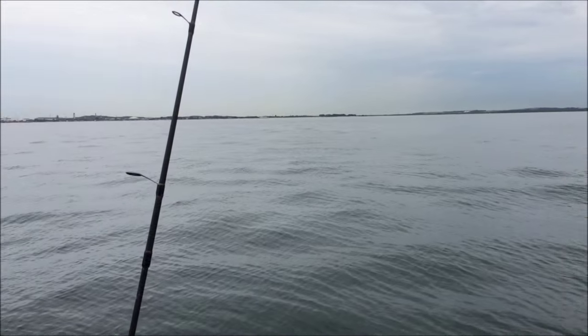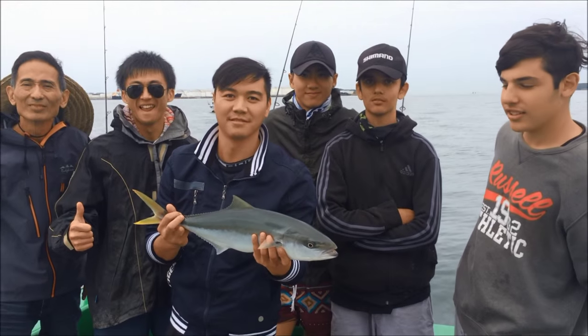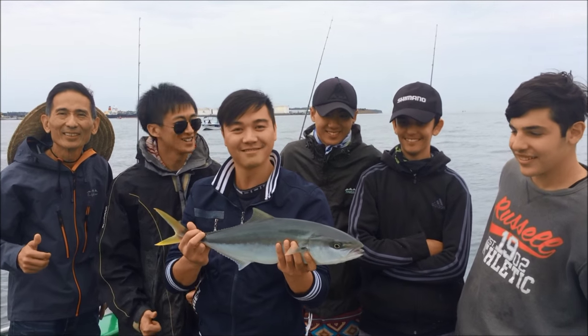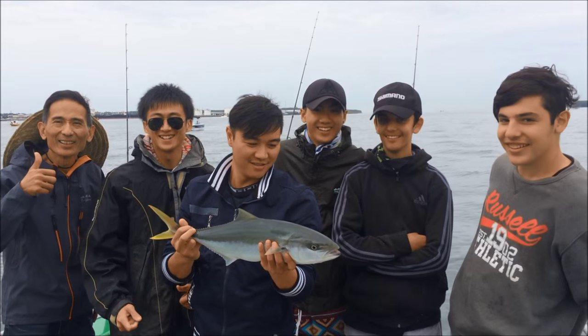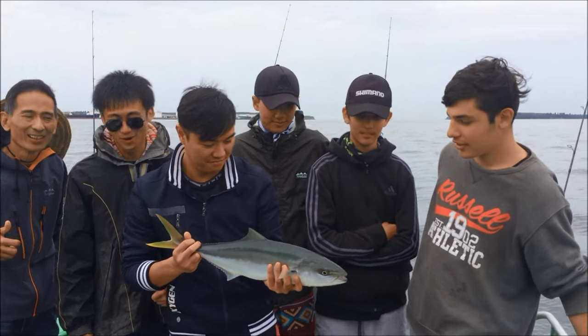Well it's late March and we're just off the third runway and we're still catching kingies. Look at that ripper! He's undersized though — let's put him back. Alright, let's try it.